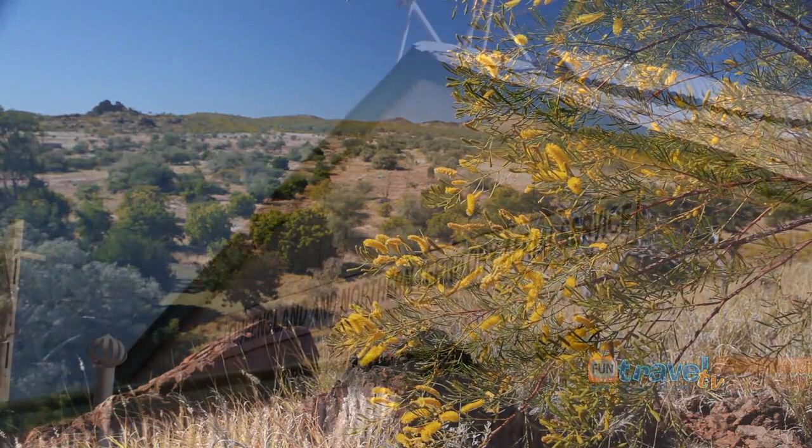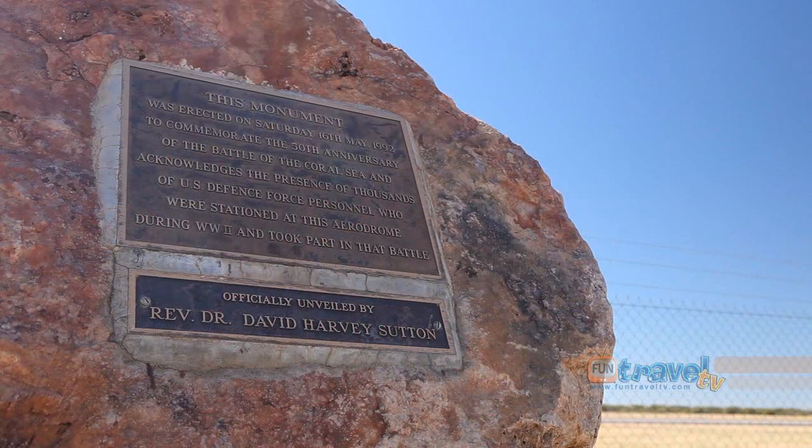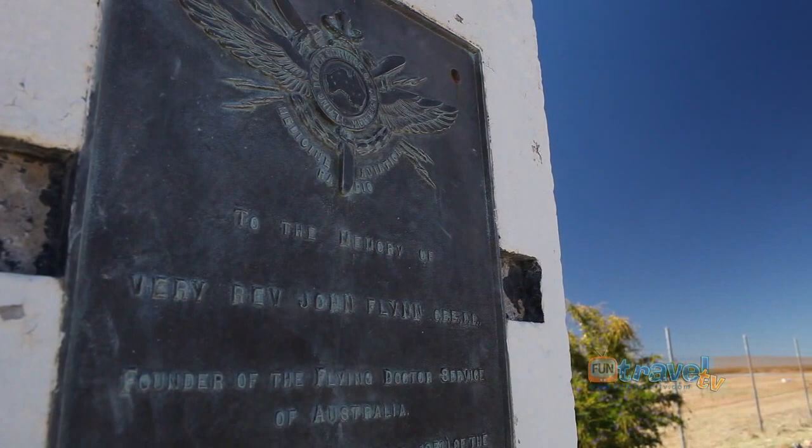You can also come down to Cloncurry Airport for a bit of history. Right behind me is one of the original Qantas hangars, built in 1919, and you can go over to the side to see a number of plaques that commemorate many of the people who helped to form Cloncurry.